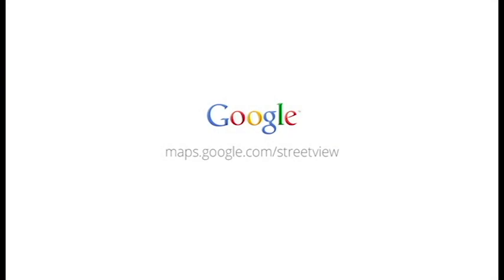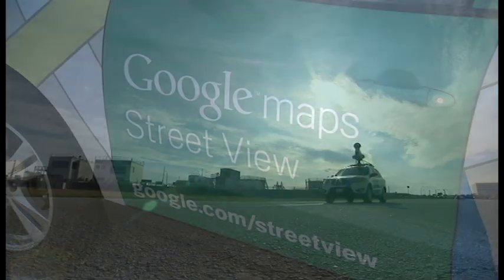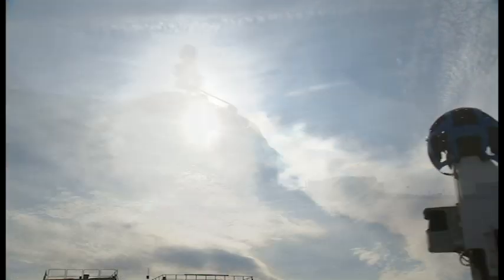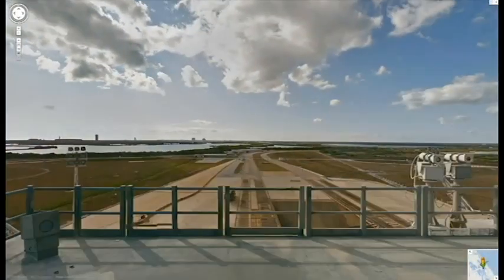To begin your virtual tour, go to maps.google.com. You can also use Google Maps to navigate to Kennedy Space Center, then switch to Street View for an eye-level look at the historic spaceport. Your virtual trip to NASA's Kennedy Space Center is one you won't soon forget.